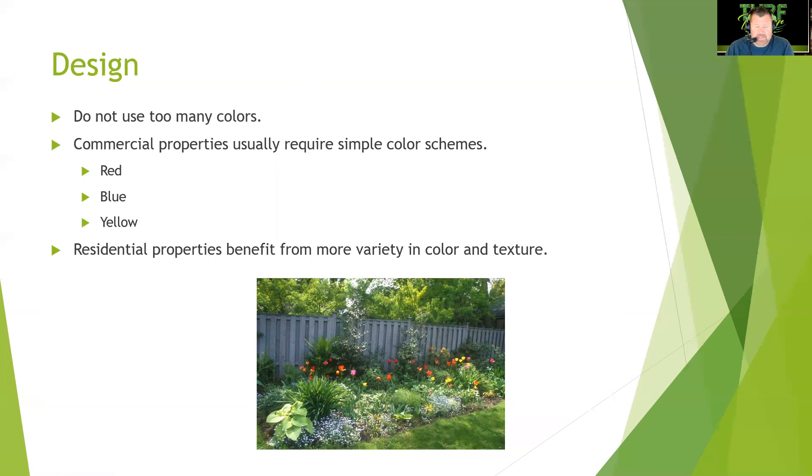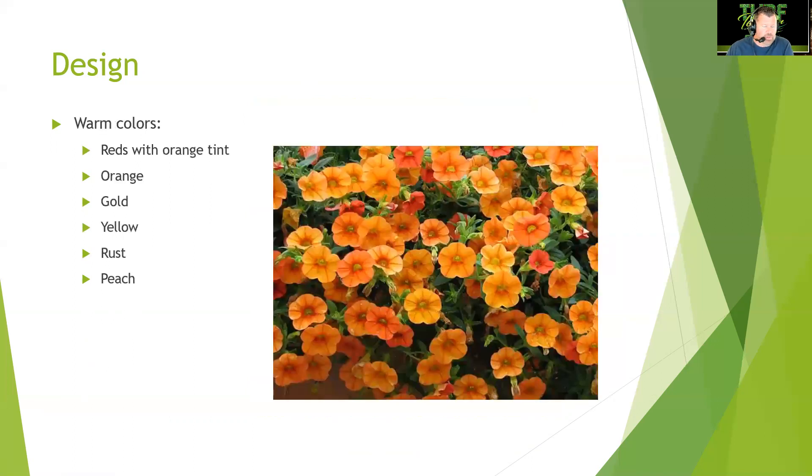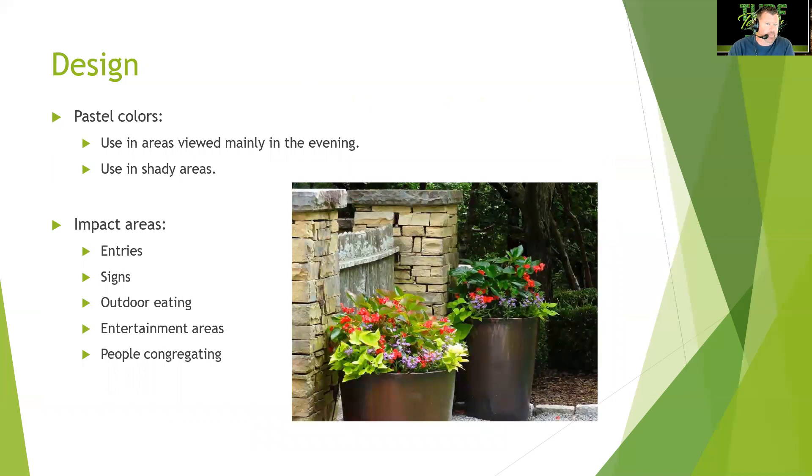Cool colors include reds with blue tint, burgundy, rose, pink, magenta, purple, violet, lavender, blue, and navy. Warm colors are reds with orange tint, orange, gold, yellow, rust, and peach. Pastel colors are used in areas viewed mainly in the evening or in shady areas, brightening spaces by reflecting available light. Impact areas for color placement include entries, signs, outdoor eating areas, entertainment areas, and anywhere people gather.